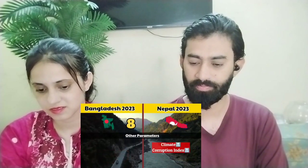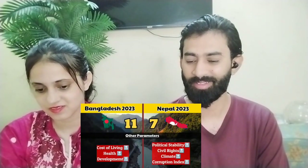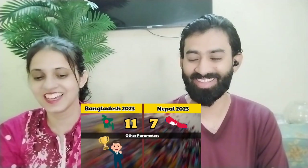For Civil Rights, Climate, and Corruption Index, Nepal gets 4 points. For Cost of Living, Health, and Development, Bangladesh gets 3 points. The final score is 11 points for Bangladesh and 7 points for Nepal, making Bangladesh the winner of this comparison.